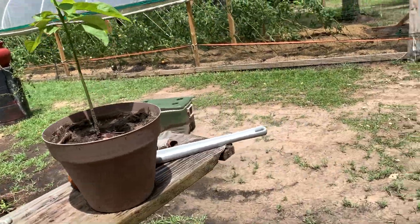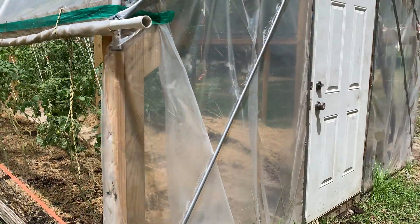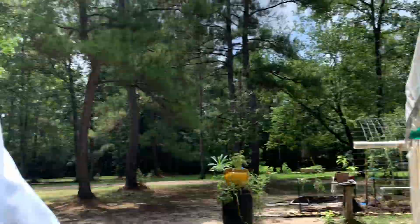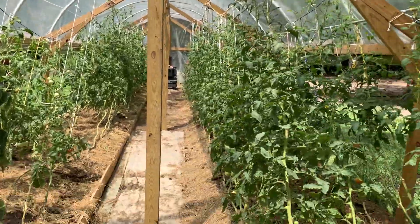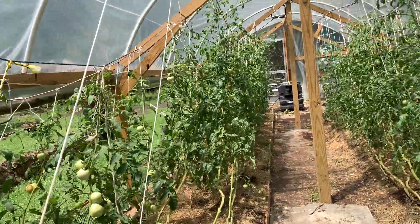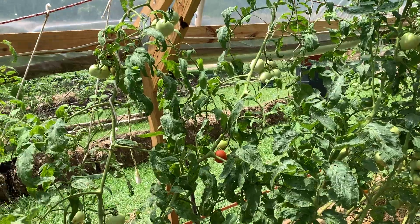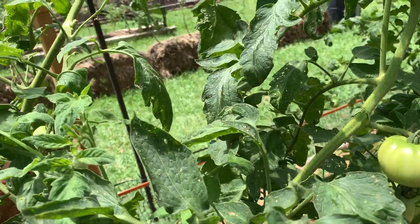In here in the greenhouse, I've had some mixed results. I've got the fan on every day and that keeps the temperature a little cooler, but in the middle of the day it's probably around 90 degrees in here, which is a little cooler than what it gets outside. I've still had some pretty good production here.